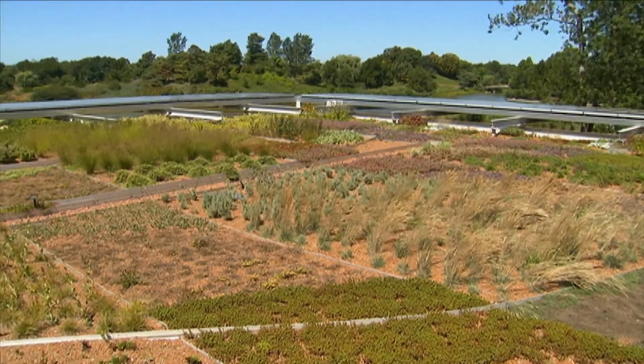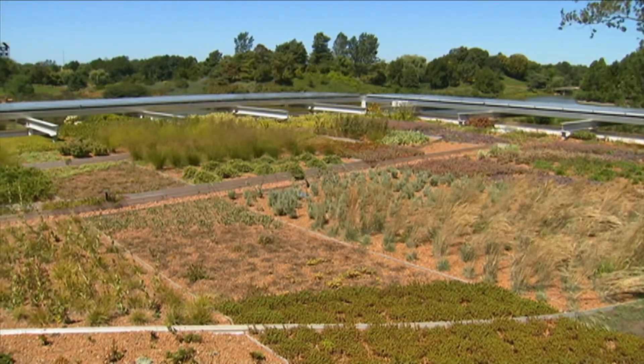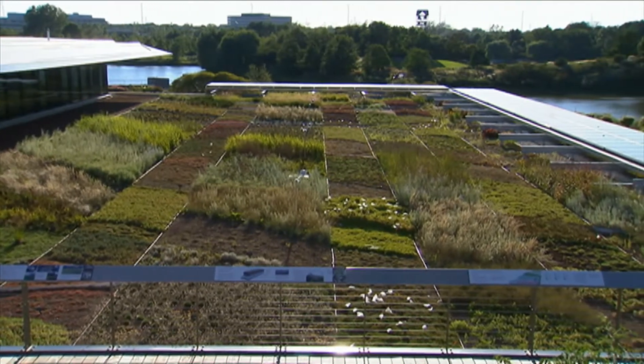Emily, this is a really big space — there's a lot of weight here. I guess that goes into creating a living roof. Yes, we have 16,000 square feet total of growing space between the two different halves.